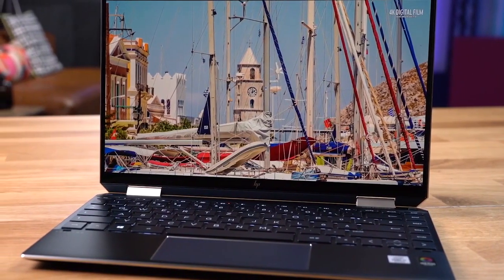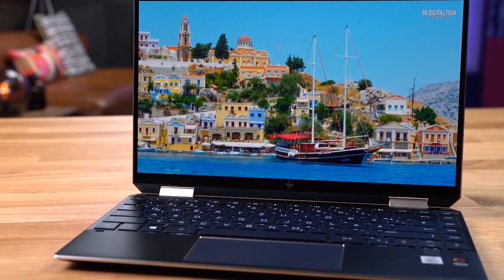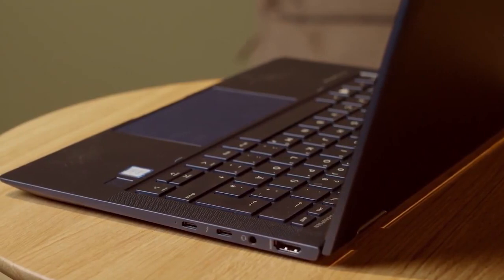HP's road to rebranding has resulted in some of the most stunning, not to mention truly powerful, laptops on the market that hold their own in competing with Dell's affordability as well as Apple's svelte design.